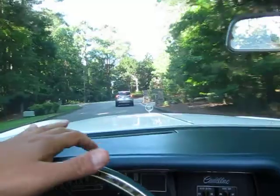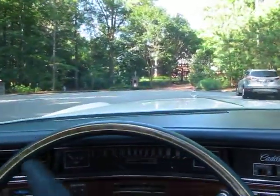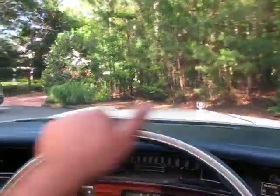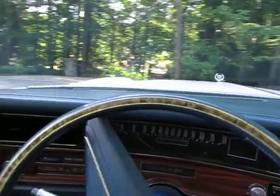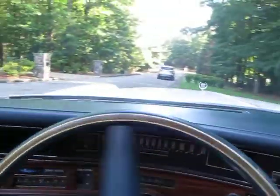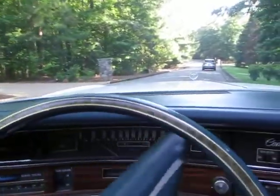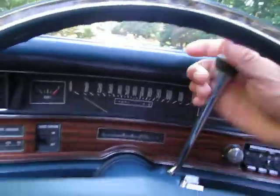Something that really impresses me about this car is the interior — it is just incredibly clean. There's a little bit of a shaking noise, and it's somewhere in the muffler system. Exhaust is a little loose.